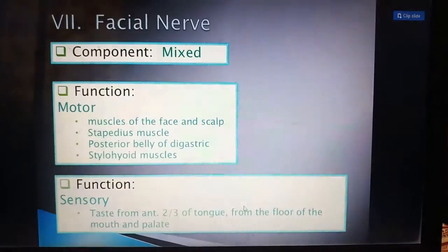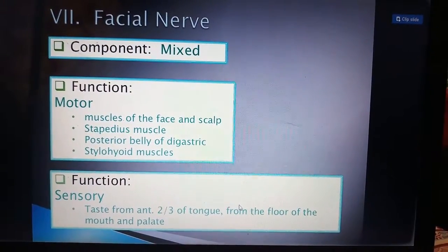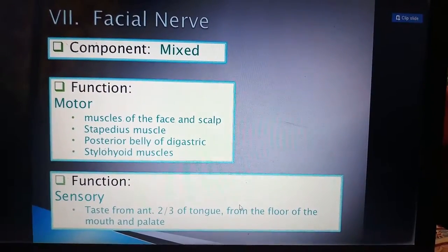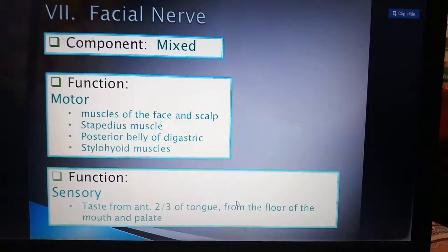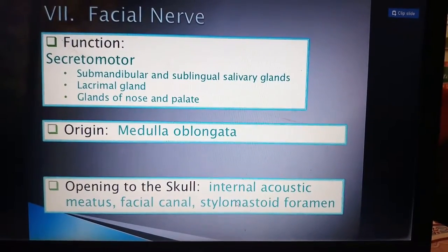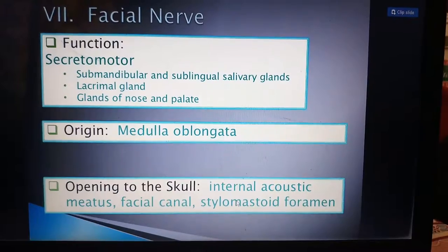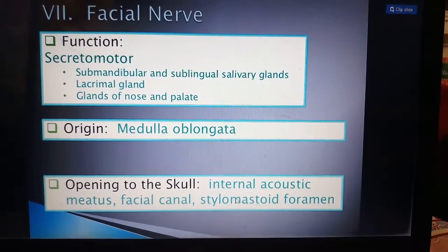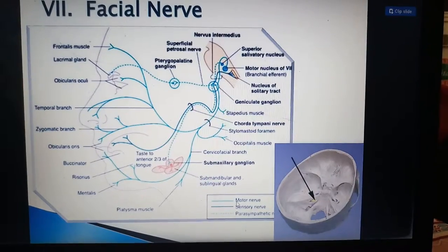The facial nerve is the seventh cranial nerve. It is a mixed nerve. Its motor component supplies the muscles of the face and scalp, the stapedius muscle, and the posterior belly of the digastric and stylohyoid muscles. Its sensory part supplies the anterior two-thirds of the tongue, the floor of the mouth, and the palate. It also has a secretomotor function, supplying the submandibular and sublingual salivary glands, the lacrimal gland, and the glands of the nose and palate. Its origin is the medulla oblongata, and it exits through the internal acoustic meatus, facial canal, and stylomastoid foramen.